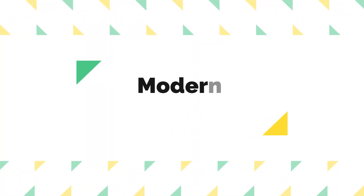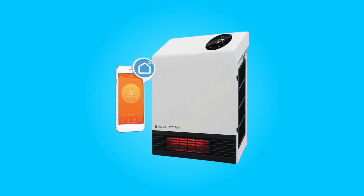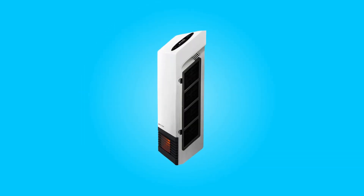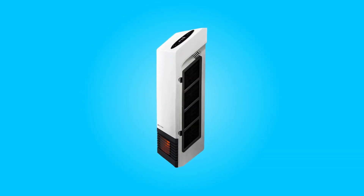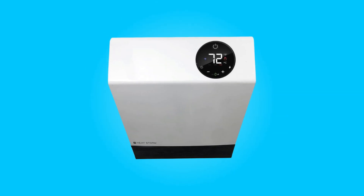Number 3: Modern Design. This wall-mounted heater boasts a modern and sleek design that not only provides efficient heating, but also saves valuable floor space. It seamlessly fits into various room settings, including bathrooms, bedrooms, kitchens, offices, and more.